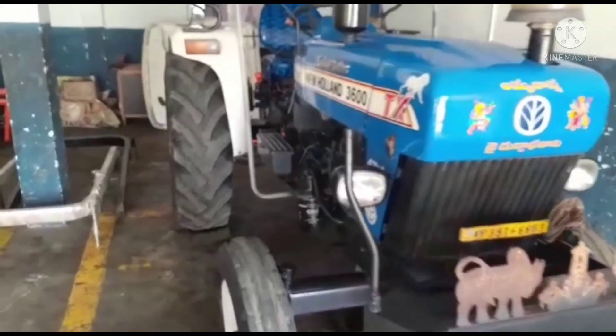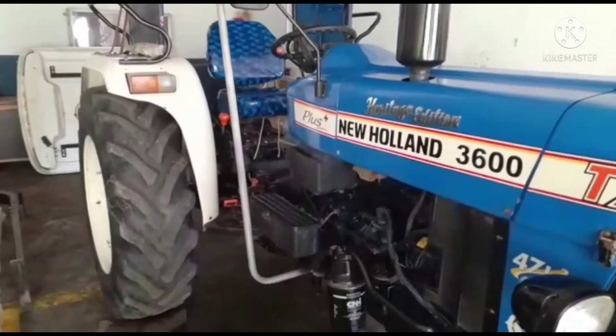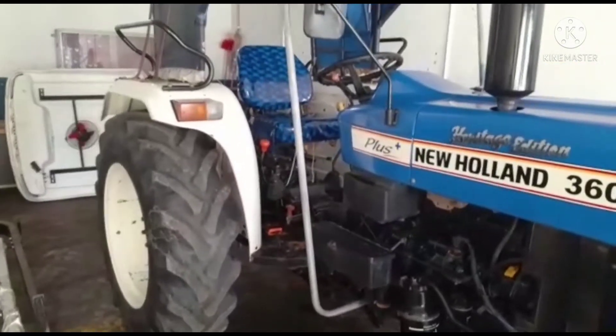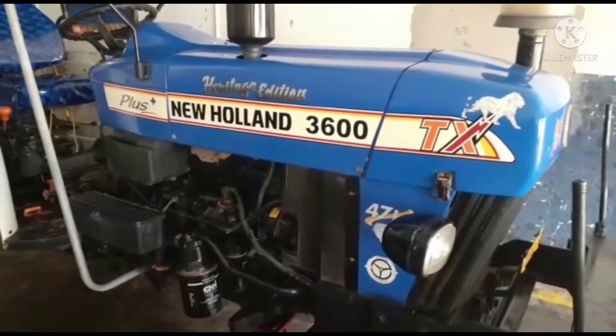Hello everyone. Welcome to Farmneats channel. Subscribe to our channel. This is a New Holland 3600-47HP tractor. This is a limited edition.